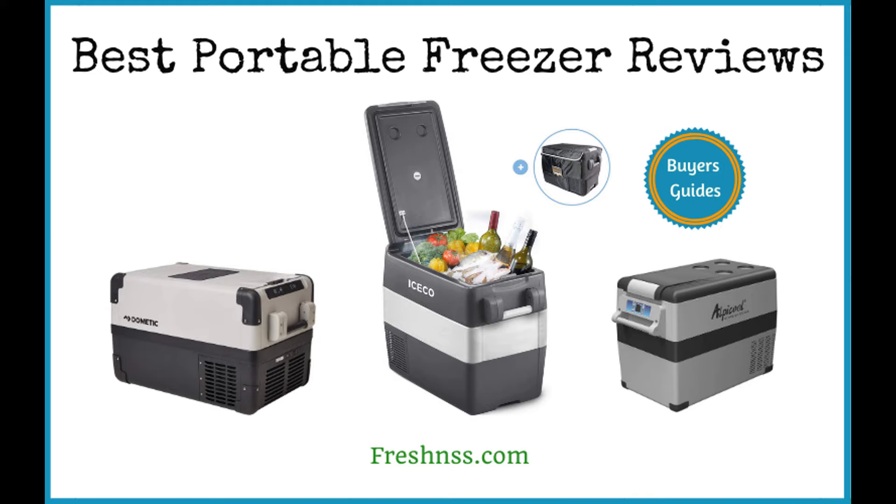Spending time enjoying nature should always be chill. If you spend a lot of time traveling, camping, or just in your vehicle, then you need a portable freezer. Getting one of the highest quality portable freezers will be the perfect thing to add chill to your diet and life. With portable freezers, keeping your drinks cold or storing perishable food items will be a breeze.